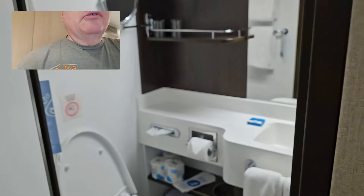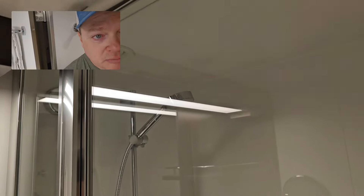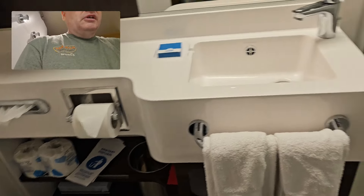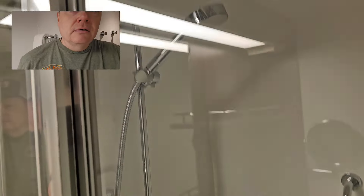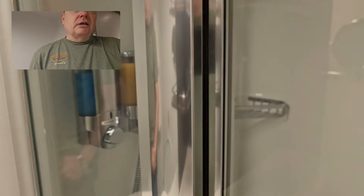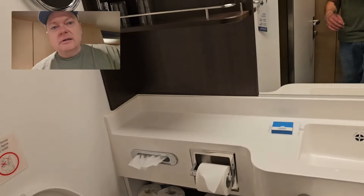And then of course you have your restroom — more hooks. As you can see, it's pretty tight but it's got everything you need: sink area, shelves, vanity mirror, and some storage down below. In the shower, you can see it has an adjustable shower head, and shampoo and body wash are provided. Glass door, so no nasty shower curtain.